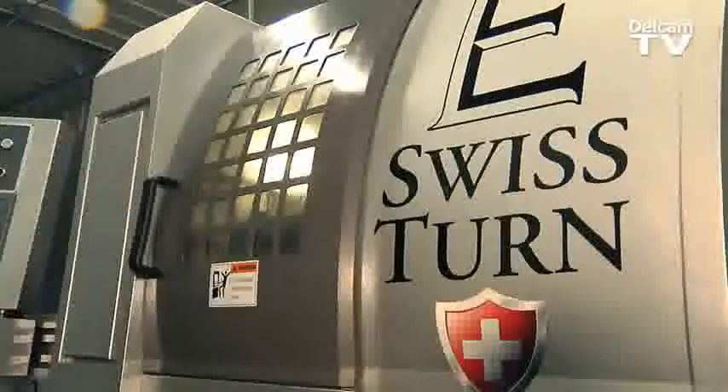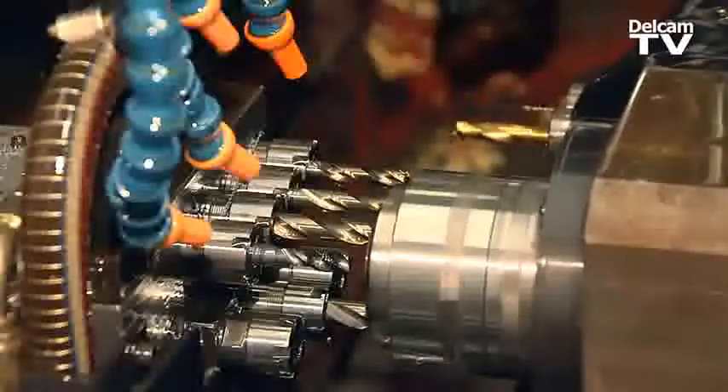Being new to the Swiss world, we looked into Partmaker and a few others, and Partmaker seemed to step above everybody when it came to Swiss-type machining. It took the mystery out of Swiss.